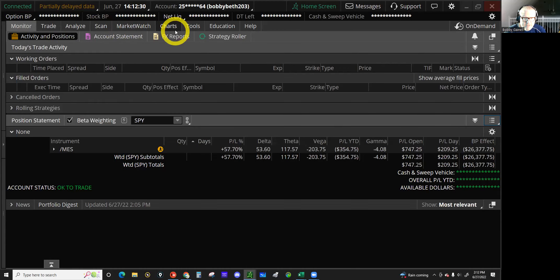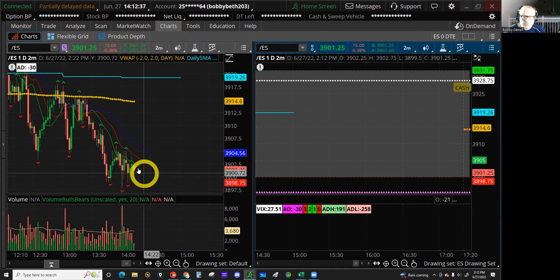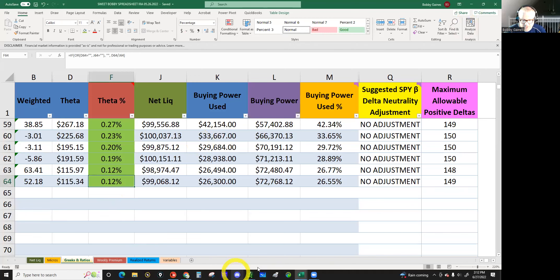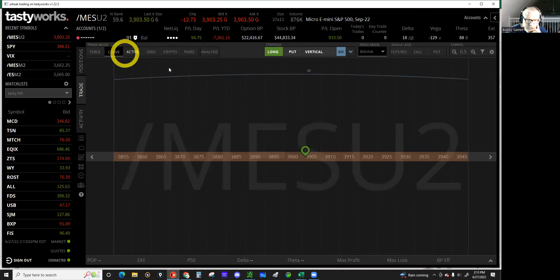The market is down, so I could do a 1-1-1 or even a 1-1-2 since I've got buying power. I think we're fine with a 1-1-1. My regular size is two tranches. I could do three since it's a down day, or one if it were up, but I'm just going to do two tranches. Let's go find us a 1-1-1 on MES — closest to 60 days without going over.